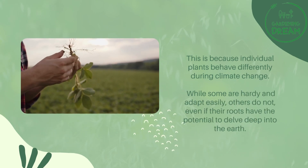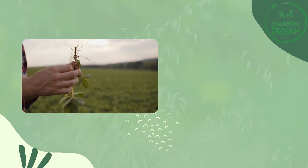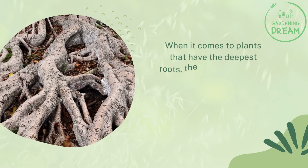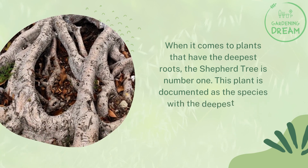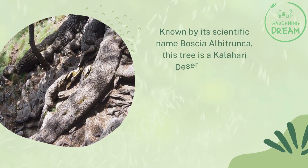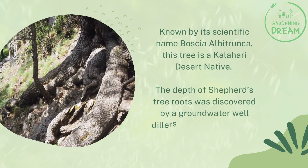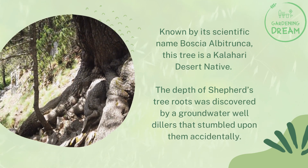While some plants are hardy and adapt easily, others do not, even if their roots have the potential to delve deep into the earth. When it comes to plants that have the deepest roots, the Shepherd's Tree is number one. Documented as the species with the deepest roots at more than 70 meters depth, known by its scientific name Boscia albitrunca, this tree is a Kalahari Desert native. Its remarkable root depth was discovered by groundwater well drillers who stumbled upon them accidentally.